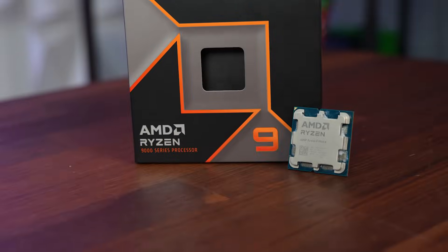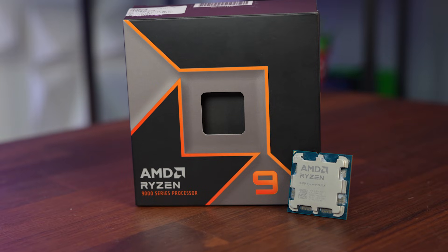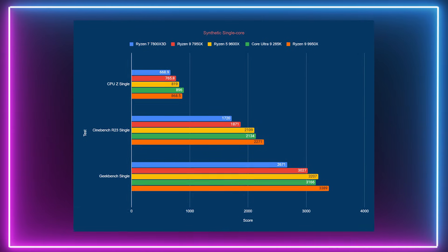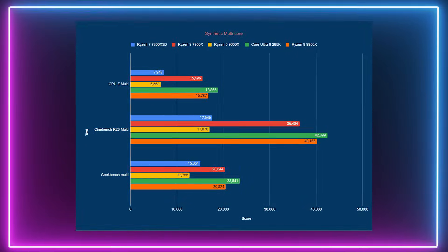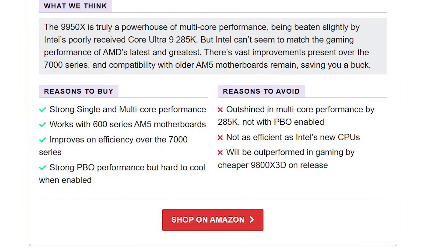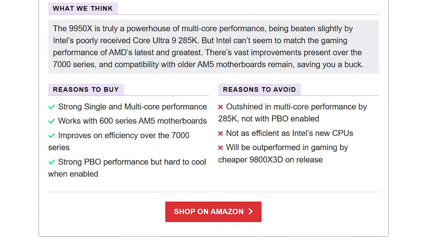That other option is the Ryzen 9 9950X. This CPU is perfect for those who need a balance of gaming and productivity performance. It has 16 cores, 32 threads, and boosts up to 5.7 GHz. The 9950X is ideal for multitasking and demanding workloads, and here are a few reasons why you should consider this CPU.